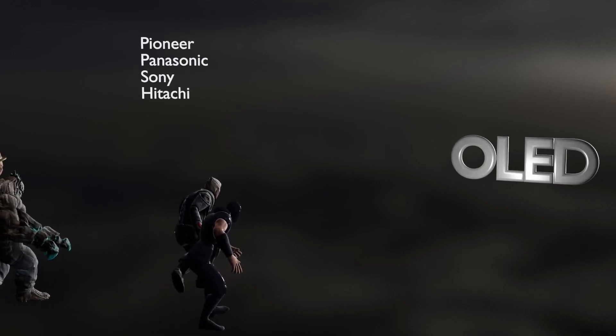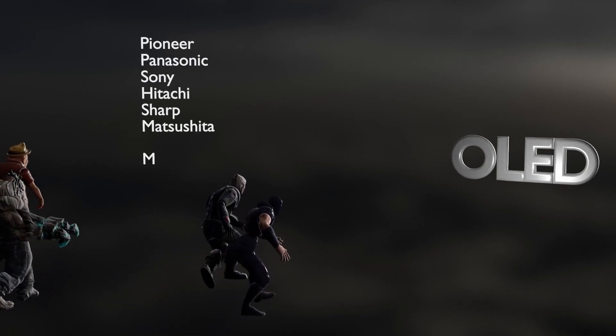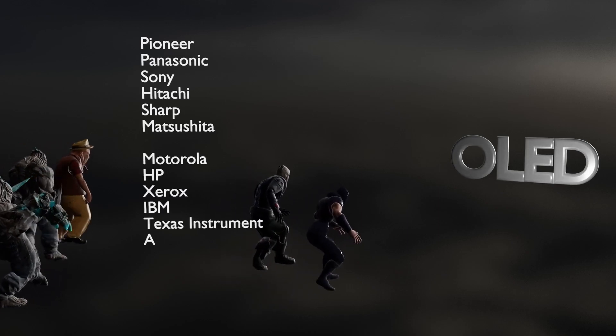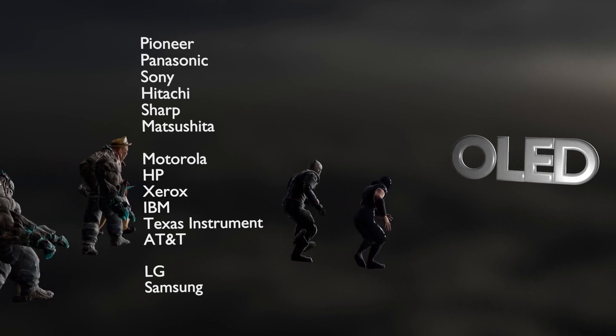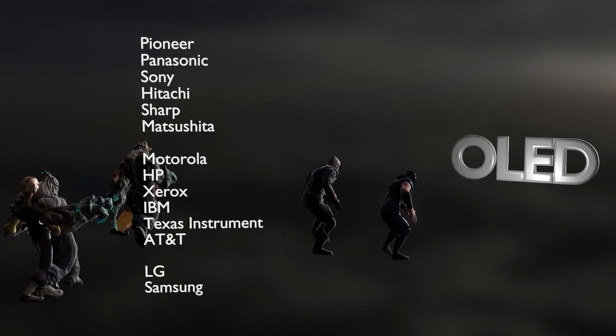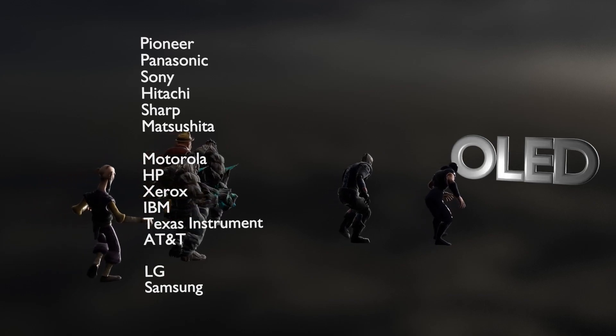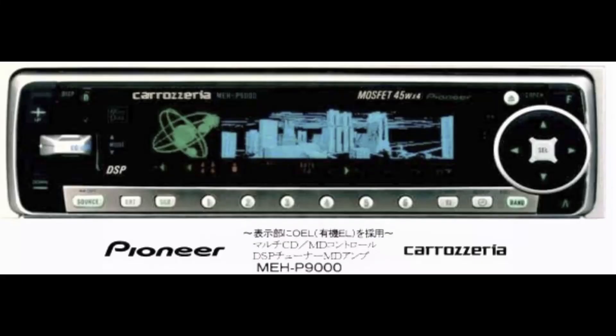For example, Pioneer, Panasonic, Sony, Hitachi, Sharp, Matsushita, Sanyo, Motorola, HP, Xerox, IBM, Texas Instruments, Philips, Osram, and AT&T started participating and researching OLED. In the early 2000s, Japanese Pioneer and Sanyo started selling small OLED displays mounted on their audio devices and camera displays respectively.